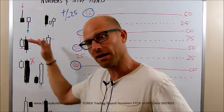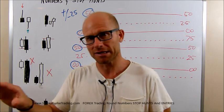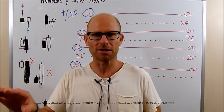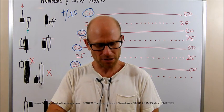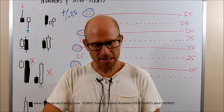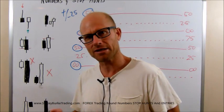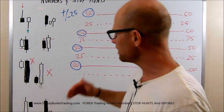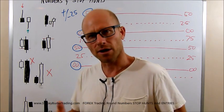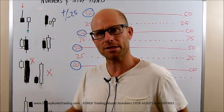The importance of round numbers and then 25 pip increments around those round numbers — what they represent to us and what we should be looking for as they come out of the Asian range based on the high and low of that session. Then we talked about the template, the weekly template. And then we talk about stepping back and focusing on the process, executing those trades, and focusing on risk-reward — targeting 3, 4, 5, maybe 10 times your risk on some of these trades.